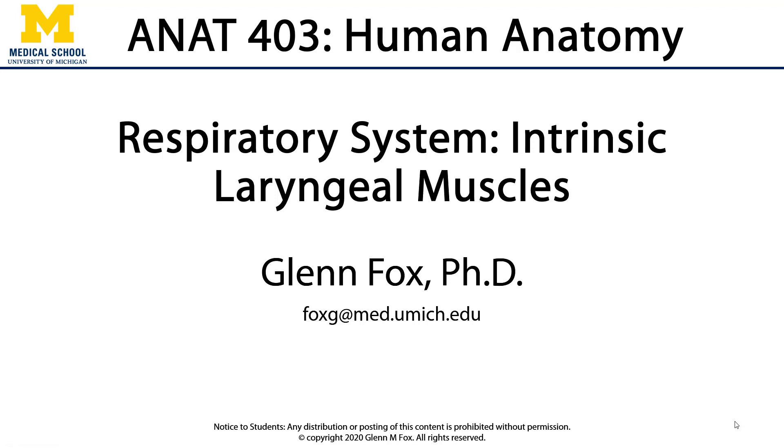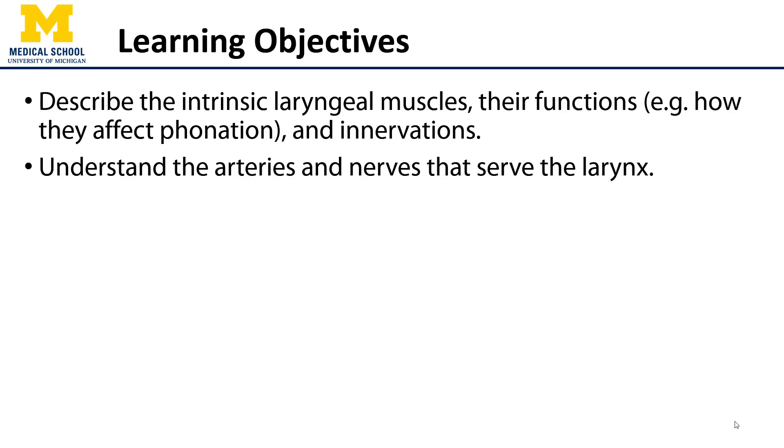In this video we'll discuss the intrinsic laryngeal muscles, their functions, and innervations. We'll also describe the arteries and nerves which serve the larynx.